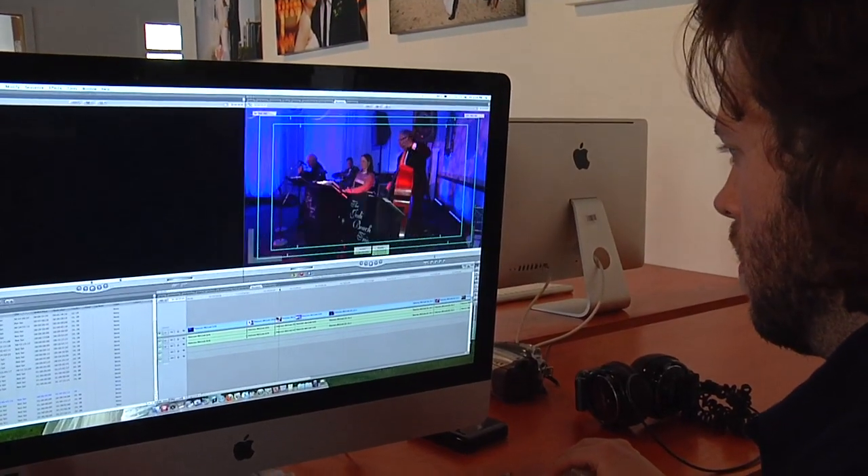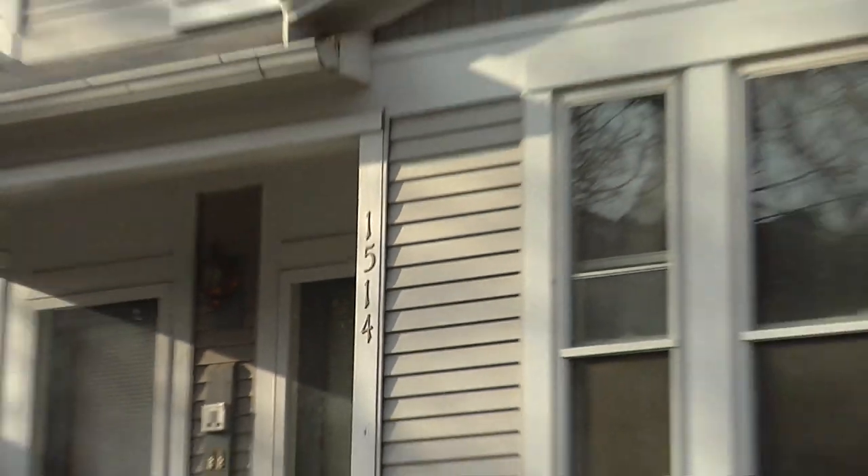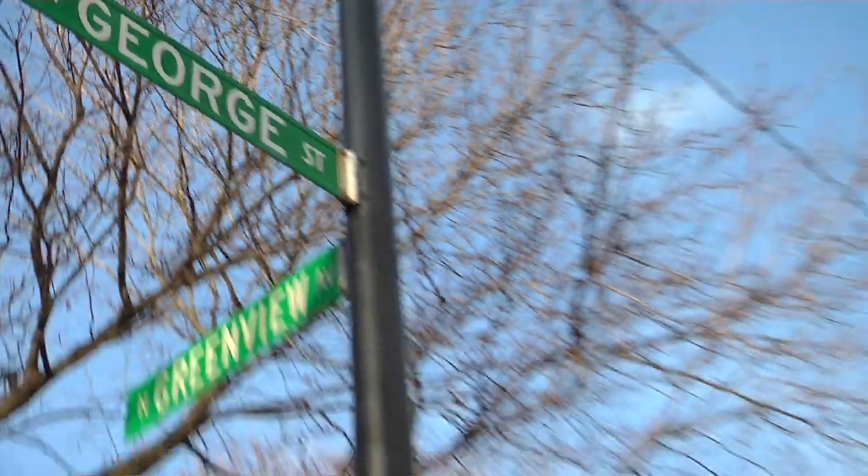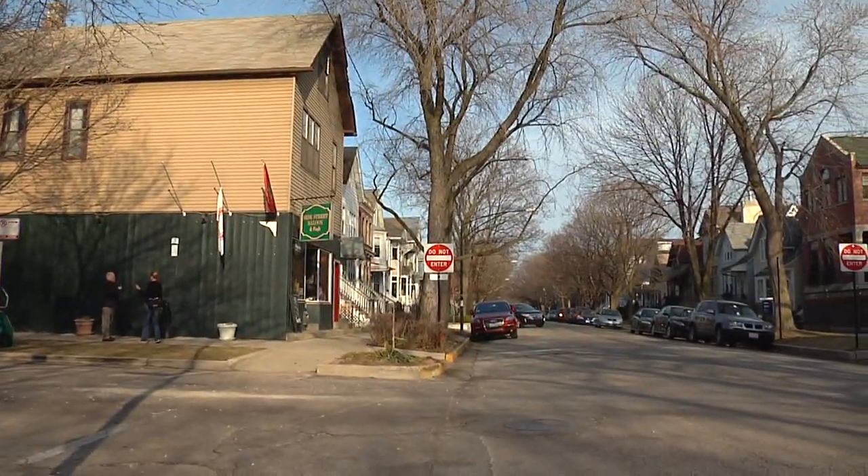When we first started, we basically worked out of this little tiny apartment on George Street. Our office was a hundred square feet — pretty small. Eventually we moved to a thousand square foot studio, and then in two years we had like 13 or 14 people working there, plus client meetings and working with our photographers and videographers. We had no central storage system for our files.